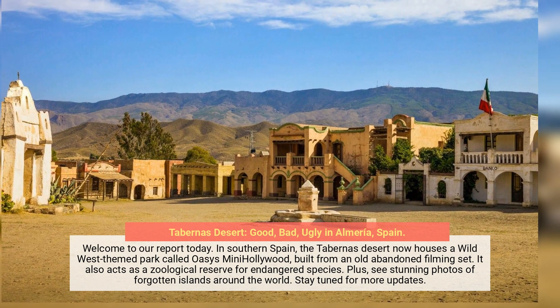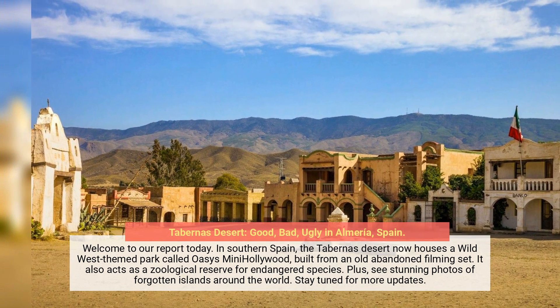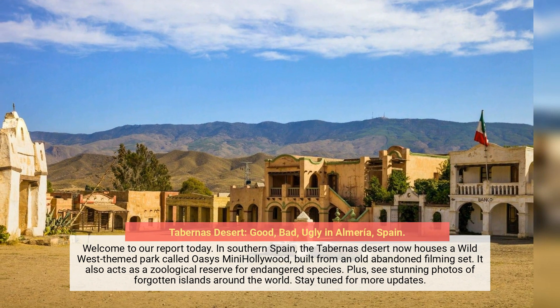In southern Spain, the Tabernas Desert now houses a Wild West-themed park called Oasis Mini Hollywood, built from an old abandoned filming set. It also acts as a zoological reserve for endangered species.